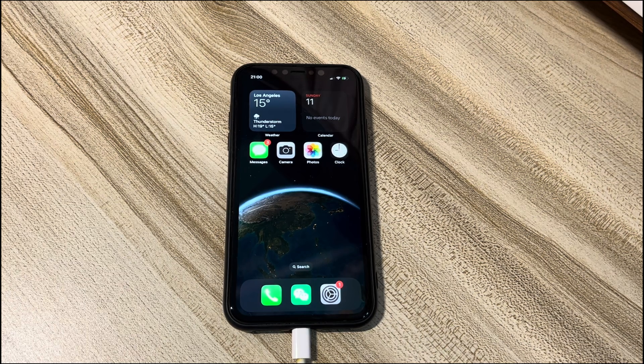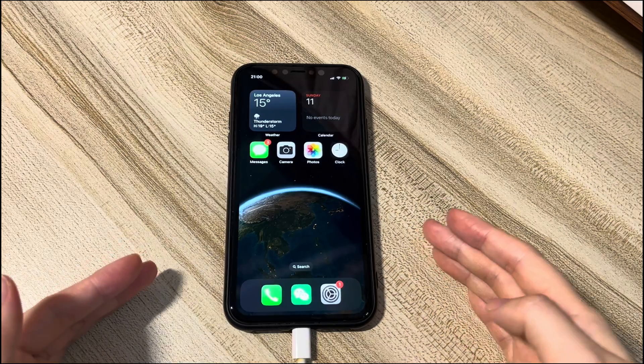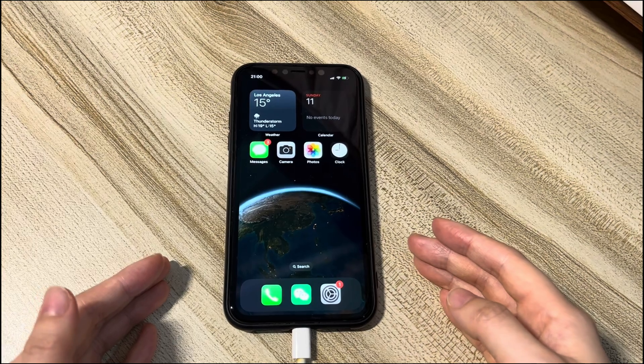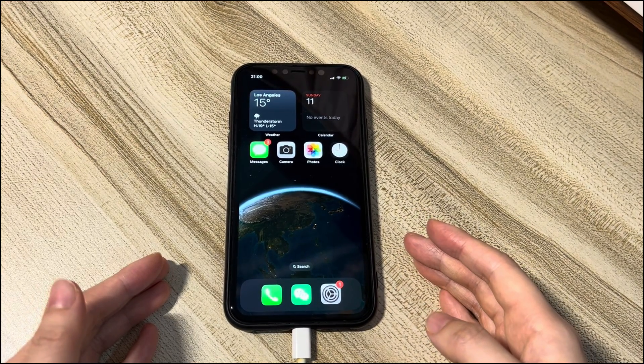That's all for how to fix an iPhone 12 that is not charging when plugged in or wirelessly. If you find this video helpful, please give it a thumbs up and share it on Facebook, Twitter, and so on to help others in need. If you have any further questions, feel free to write them in the comments below and I'll reply ASAP. To learn more tech tips about iPhones, subscribe to the Bytefurther channel. You can click another video on the screen to keep watching.